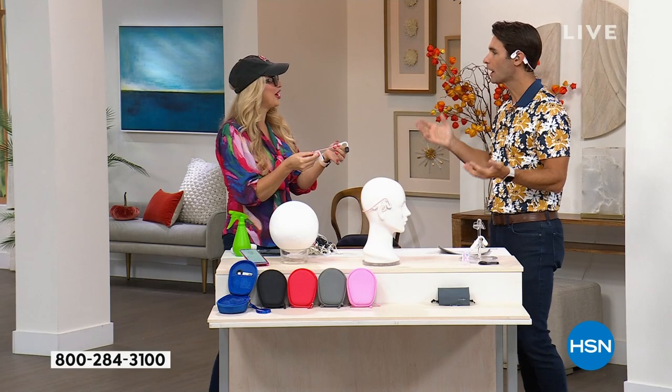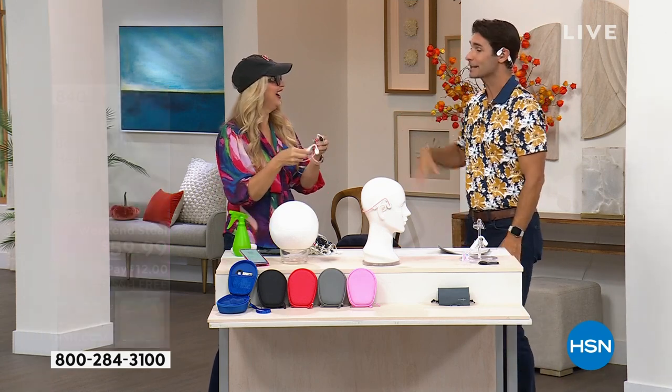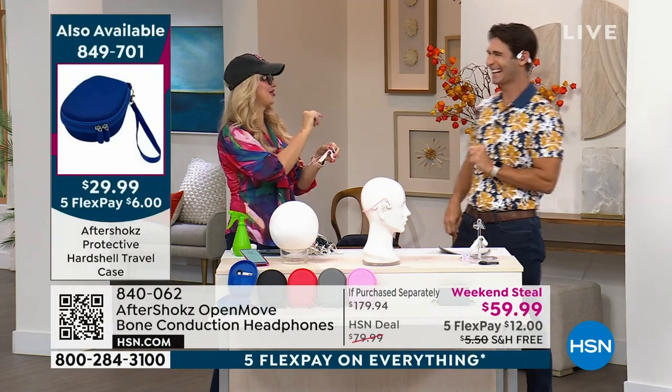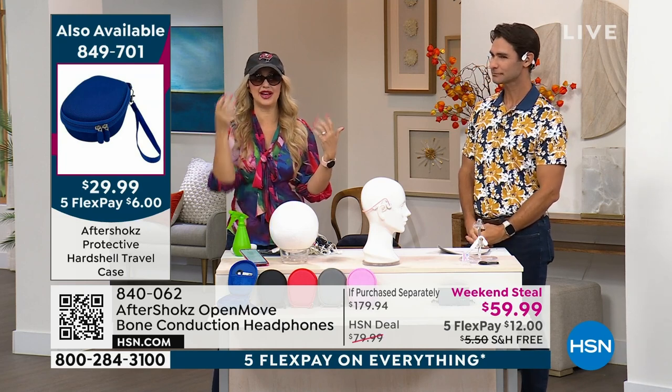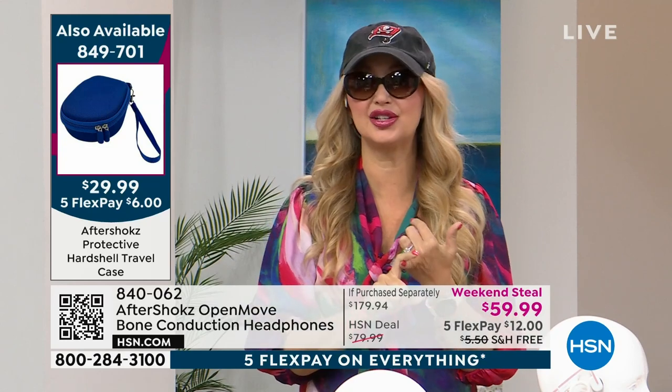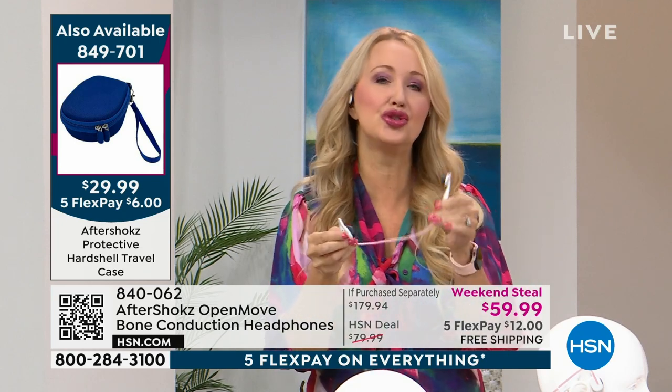These are so comfortable you forget you have them on. I remember last time we did this I walked off still wearing them and Lori had to remind me to give them back. With a hat on and sunglasses, if you're a glasses wearer, wear bike helmets, or use a hearing aid, nothing interferes with your Aftershokz. This is totally wireless — no cables, cords, or wires. It's Bluetooth 5.0, so you can wirelessly pair to your phones and tablets, up to two devices at a time. That dual-point pairing is a high-end feature that typically costs extra.